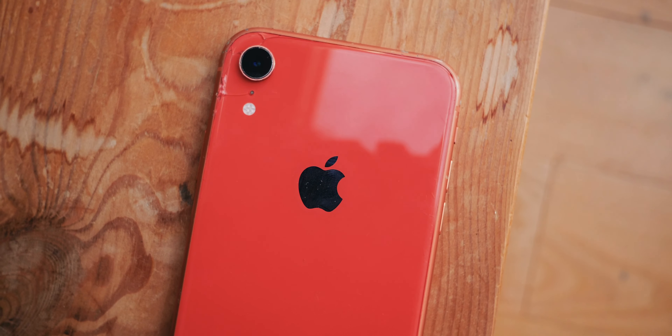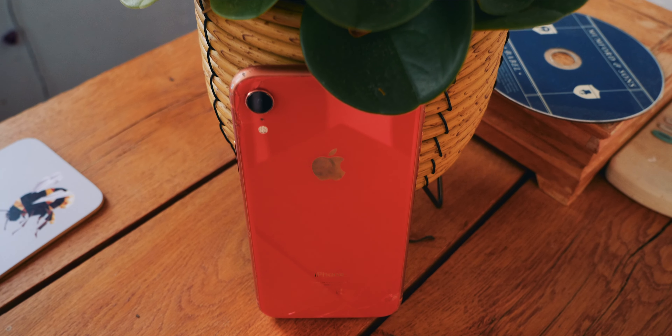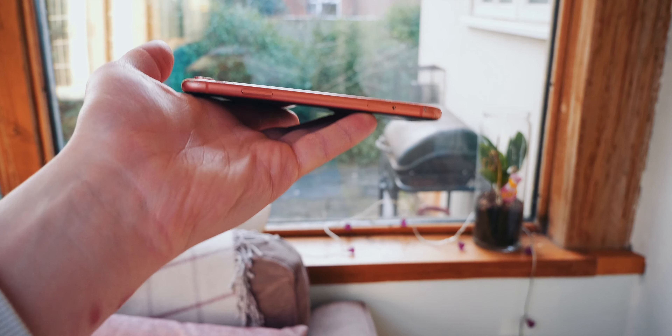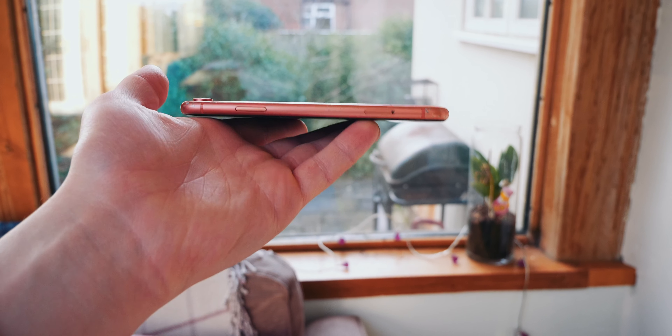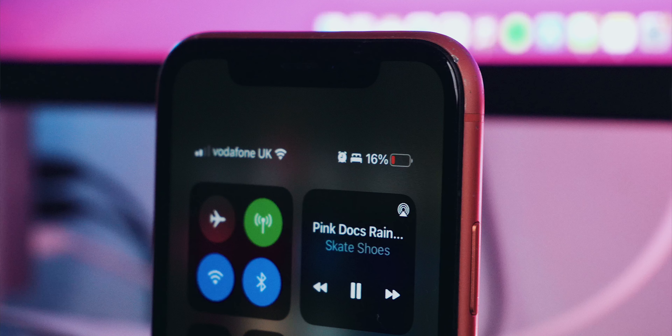It comes in several fun colors — first for the notched iPhone — with the usual black, white, and Product Red, along with blue, yellow, and the one I personally have: coral. I think this might just be my favorite iPhone color ever. Such a shame they didn't bring this color back, it looks so nice. It weighs in at 194 grams, which is a decent amount for an iPhone, and has a battery size of 2,942 mAh.